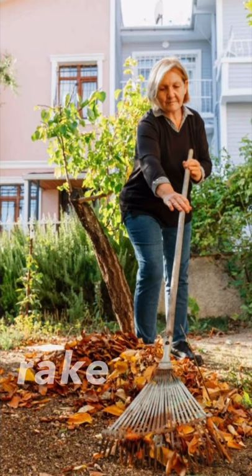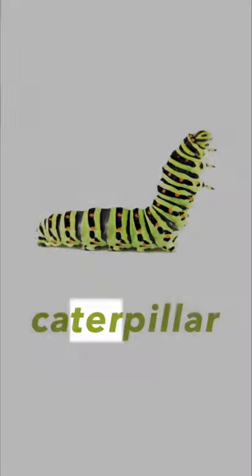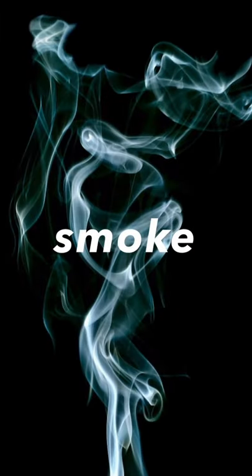Look at this grandma — she's collecting the leaves with a rake. Next one, it's a caterpillar. Caterpillar. Next one, it's smoke. Smoke.